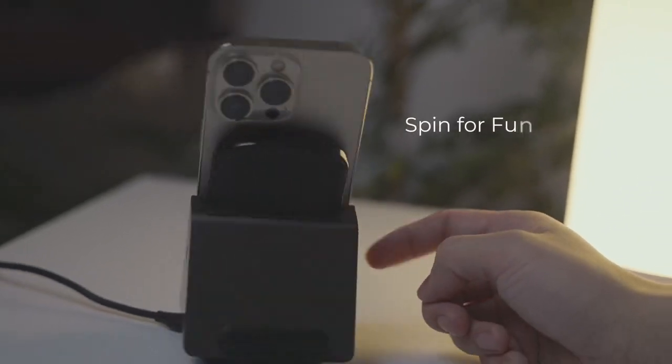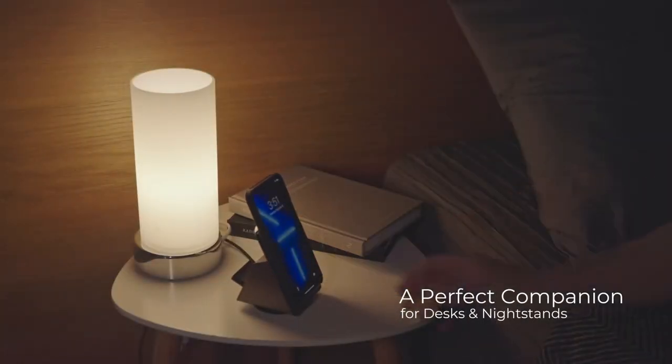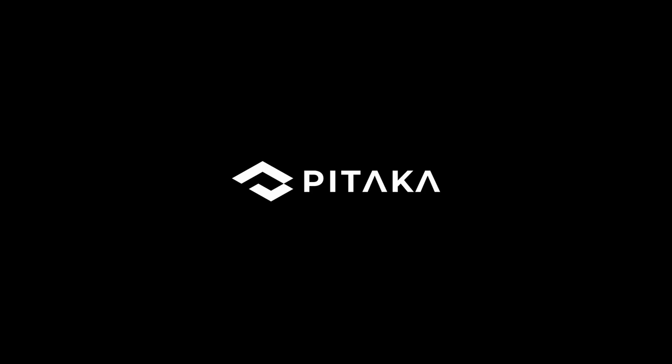And for a fun twist, this charger rotates 360 degrees. You can even use it as a phone stand for portrait or landscape viewing. All in all, Pitaka's 3-in-1 is the ultimate charging hub — functional, stylish, and portable.